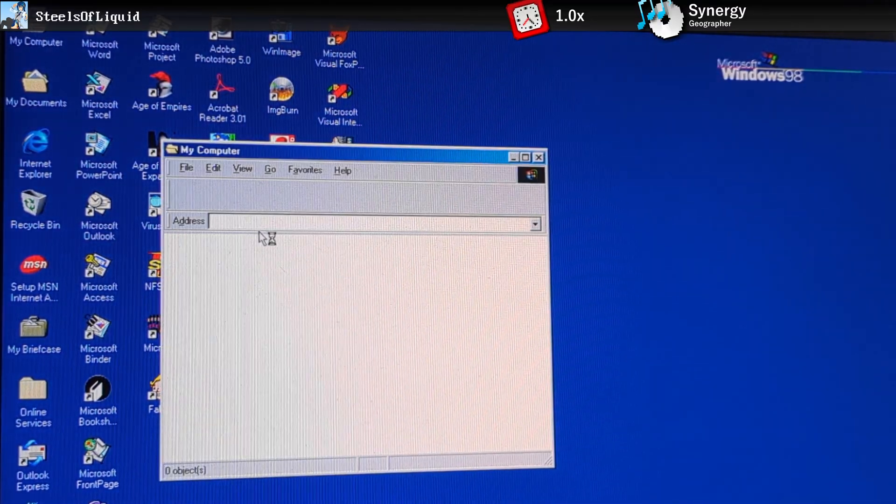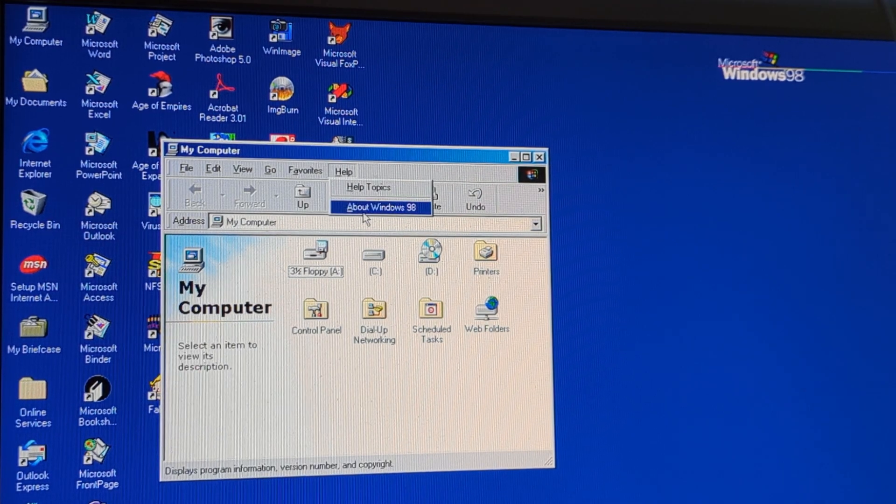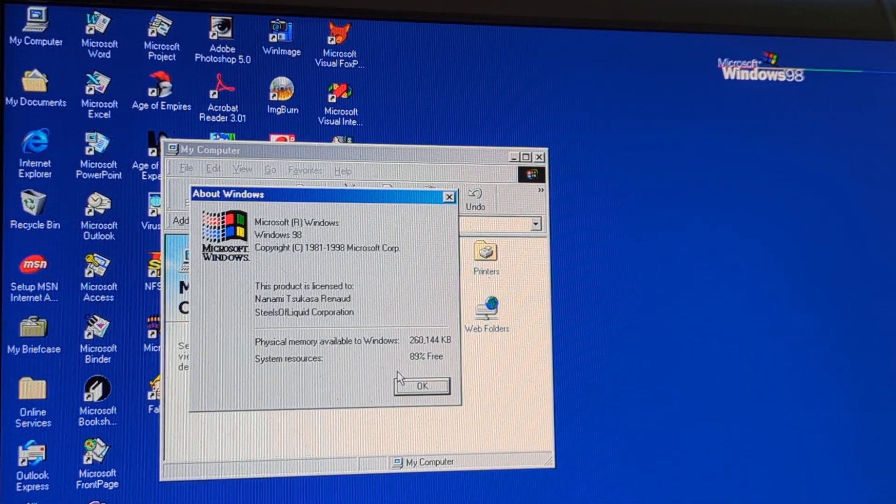Windows 98 was one of the first consumer releases of Windows. At the time, Microsoft was in a bit of hot water with the U.S. federal government, but that's a different story which deserves a dedicated video.